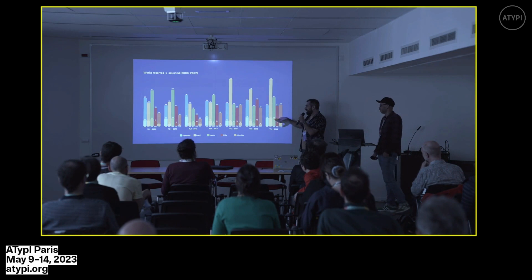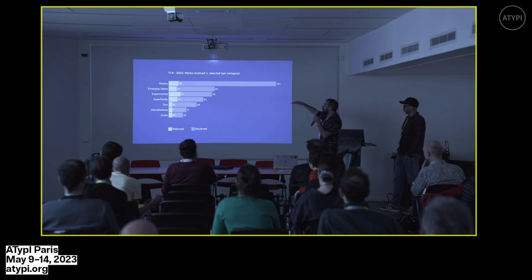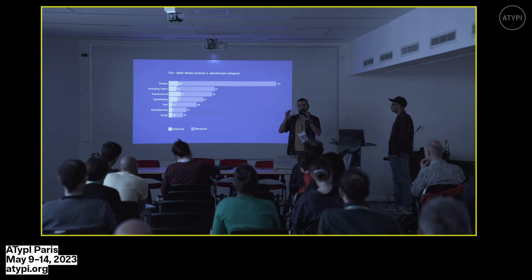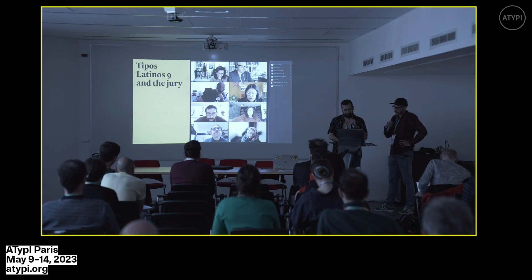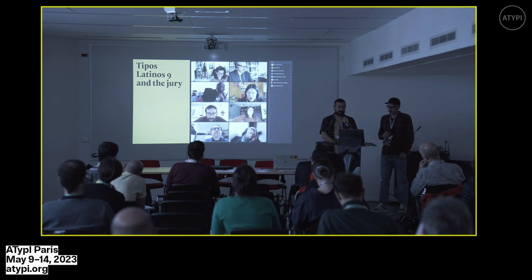It is always like a competition among them — who's going to submit more works and get more works selected. It's pretty even these days; Argentina, Brazil, and Mexico each got 24 works selected in the current edition. This is the breakdown per category: display is still the most submitted category. The decision to accommodate works within the selection is proportional to the amount of work submitted. Notably, look at how many works came from young type designers in the emerging talent category — which is exciting. This is specifically from the TL9 edition, the one on display downstairs.